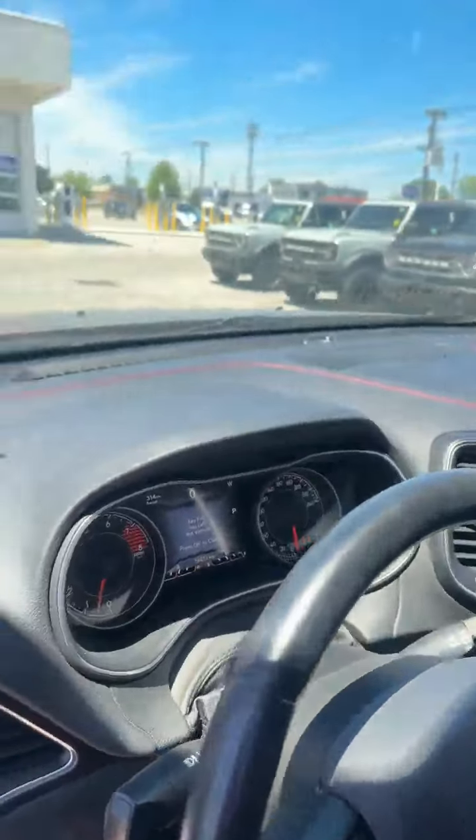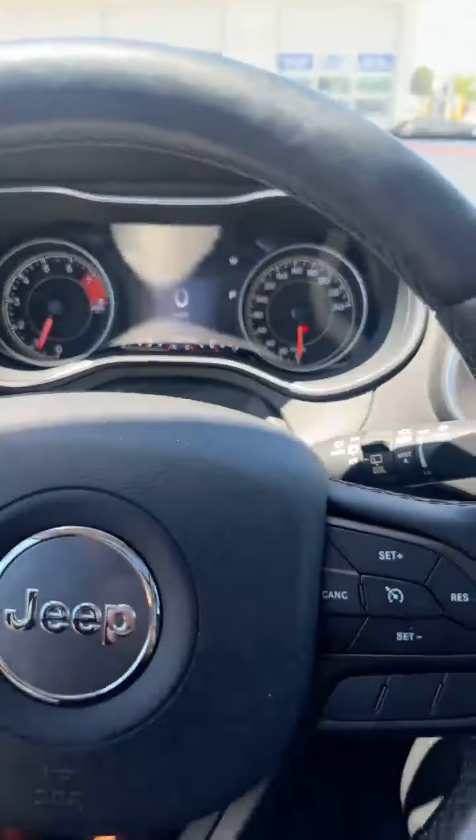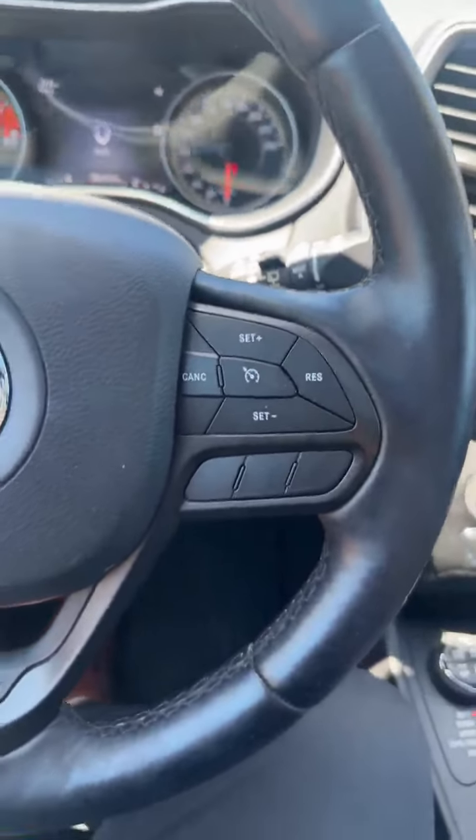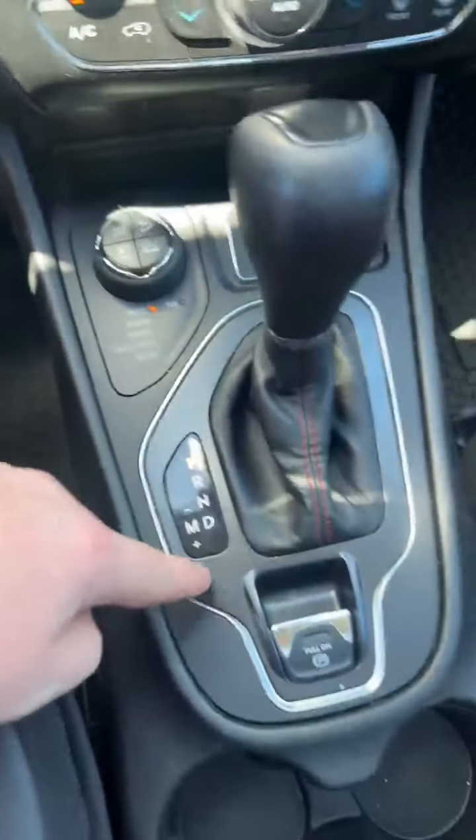Let's hop inside — I'll show you guys a few more options. So you've got 58,000 kilometers on it. Obviously you get all your cruise control options through there, and it is full four-wheel drive with your different drive modes as well.